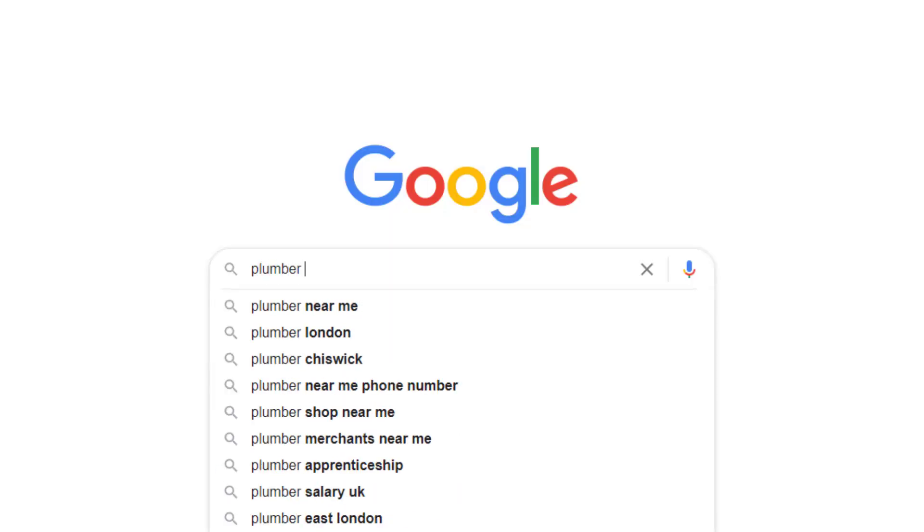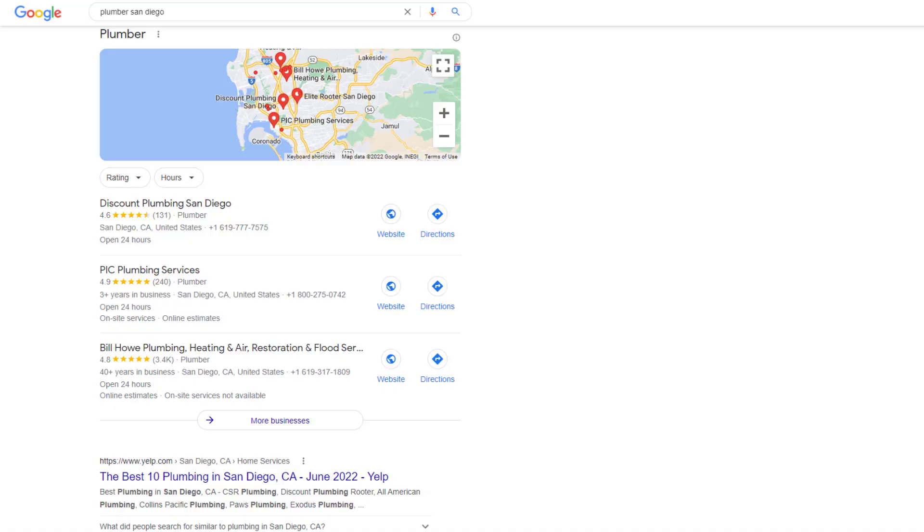Getting your Google Business Profile to rank number one on Google Maps and be included in the Google Map Pack is the holy grail for most local business owners. Sadly, while many are called only a few are chosen — competition is fierce and understanding what needs to be done to claim the top spot on Google Maps can be overwhelming.